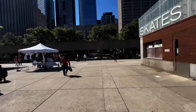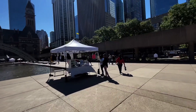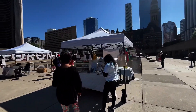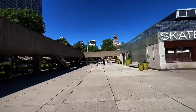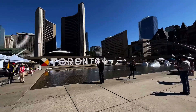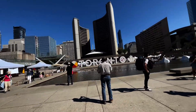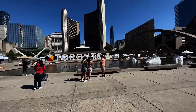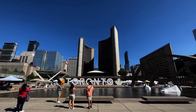One of the things that I find is missing from Nathan Phillips Square is a water fountain — unless there already is a water fountain here and I just happen to not know where it is. There's a Toronto sign for the City Hall buildings.